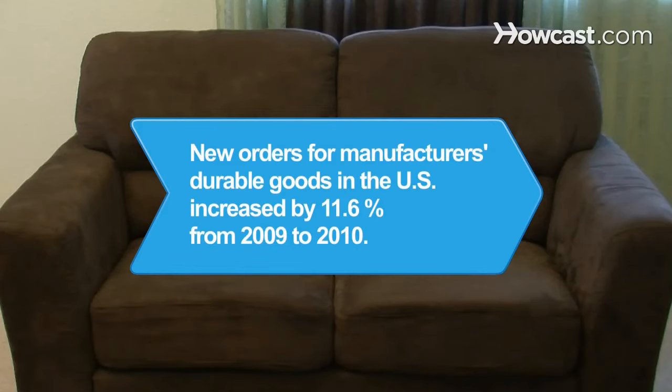Did you know? According to an early 2010 U.S. Census release, new orders for manufacturers' durable goods increased by 11.6 percent from 2009 to 2010.